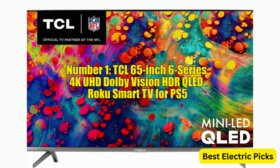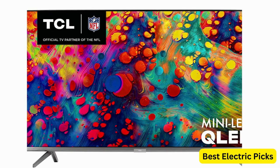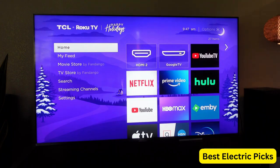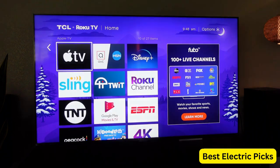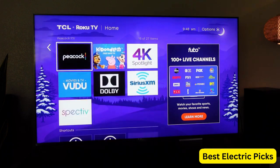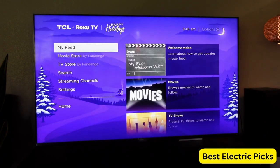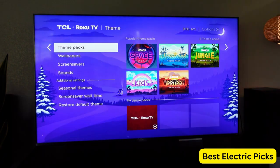Number 1: TCL 65-inch 6-Series 4K UHD Dolby Vision HDR QLED Roku Smart TV for PS5. The TCL 65R635 is a great choice for PS5 gaming. With its large 65-inch screen, 4K UHD resolution, and QLED technology, it delivers stunning visuals and sharp details that make your gaming experience more immersive. The Dolby Vision HDR enhances color and contrast, making every scene more vivid and lifelike.